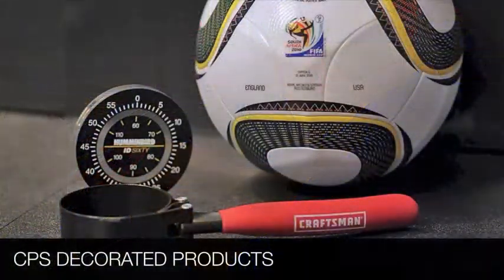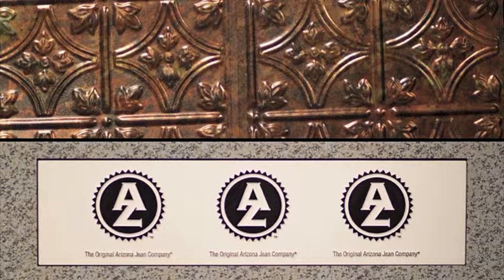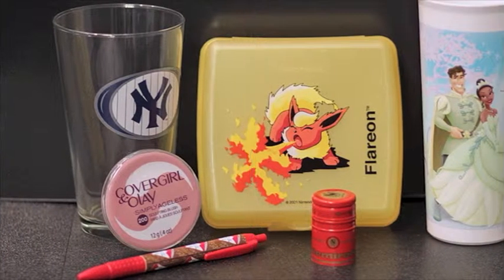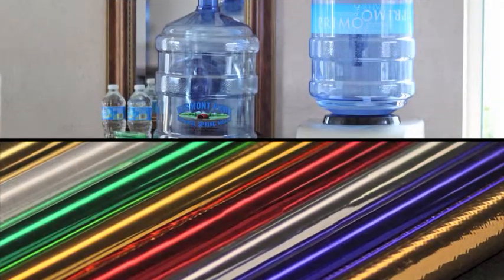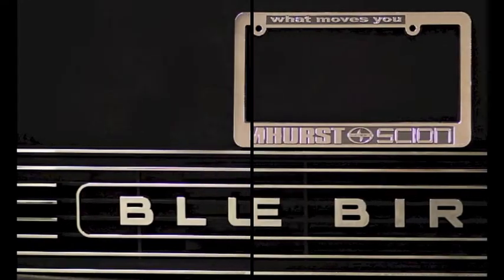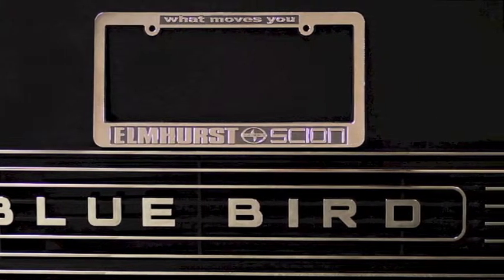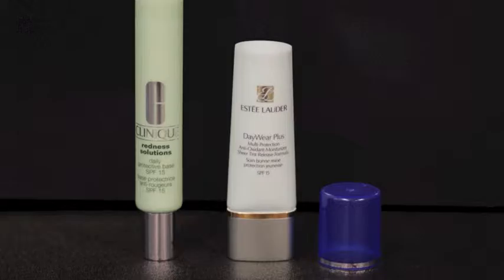At CPS, our 25-plus years of expertise provides you with a comprehensive approach to custom decoration that satisfies the most discriminating requirements. Beginning with a talented graphic design team assembled to assist you with artwork format, manipulation, or creation, our complete decorating and finishing services can accommodate simple projects to the most challenging, from start to finish.